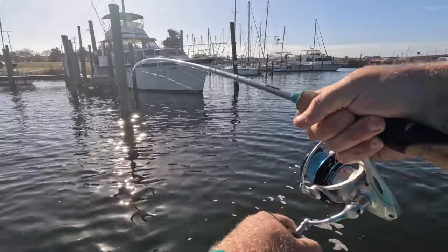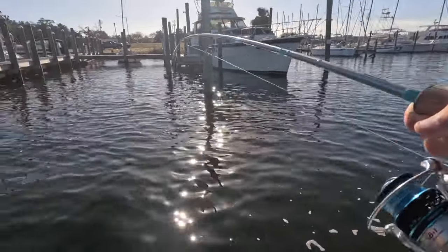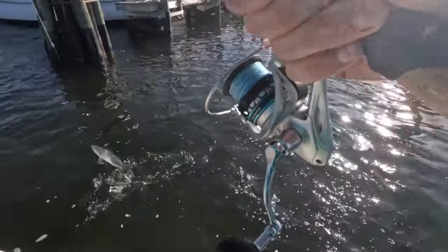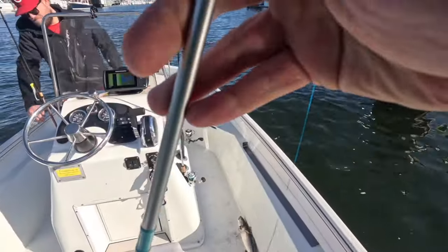Come on, what do we got? Nice trout! Grab the net, grab the net — where's my net? Oh, foul hooked. Beautiful trout, gorgeous trout, keeper trout!